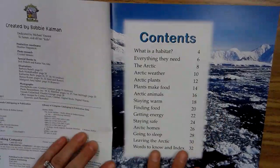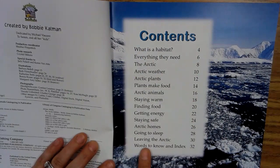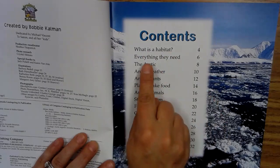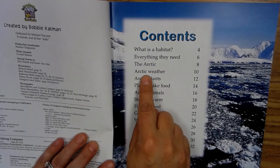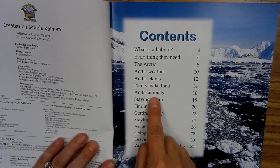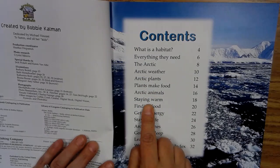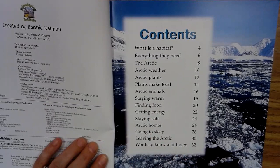We have the table of contents. That's why it's called the table of contents because right there it says contents. What is the habitat? So these are all the headers or headings within the book. What is the habitat is on page four, everything they need six, the Arctic eight, Arctic weather page 10, Arctic plants page 12, plants make food 14, Arctic animals 16, staying warm 18, finding food 20, getting energy 22, staying safe 24, Arctic homes 26, going to sleep 28, leaving the Arctic 30, words to know, and index 32.